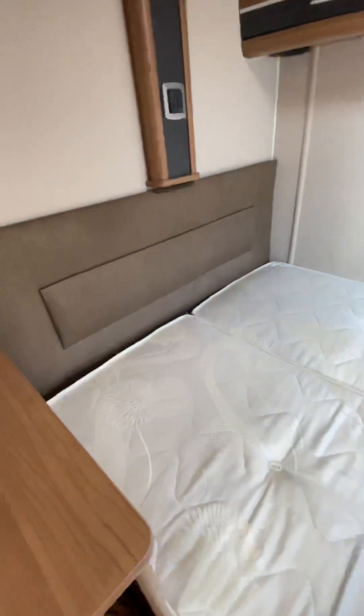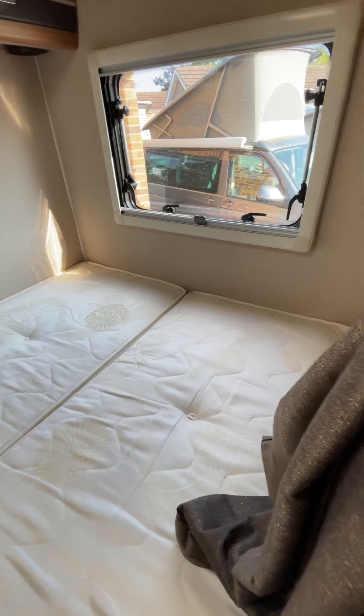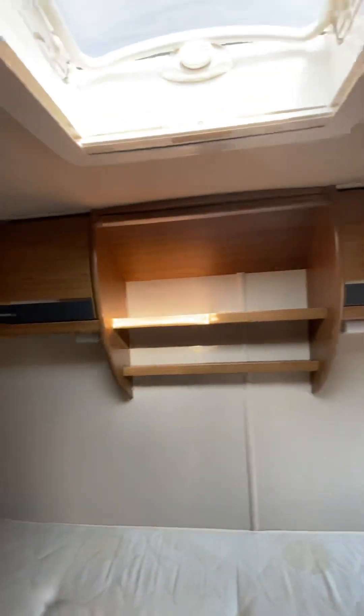To the rear of the motorhome we have the bed over the garage — a nice comfortable transverse bed, again with storage above.